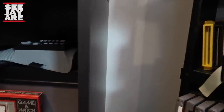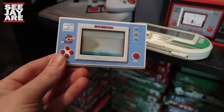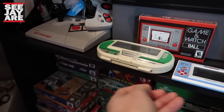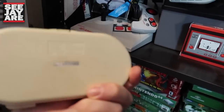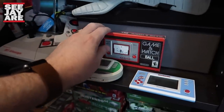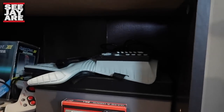My pathetic Game and Watch collection right here — I think I paid like 20 bucks for this, which was a really good deal. I really love this thing. This is a Micro Versus system — I don't think these are technically considered a Game and Watch, but man I would love to have more of these. Here's the one from Club Nintendo.